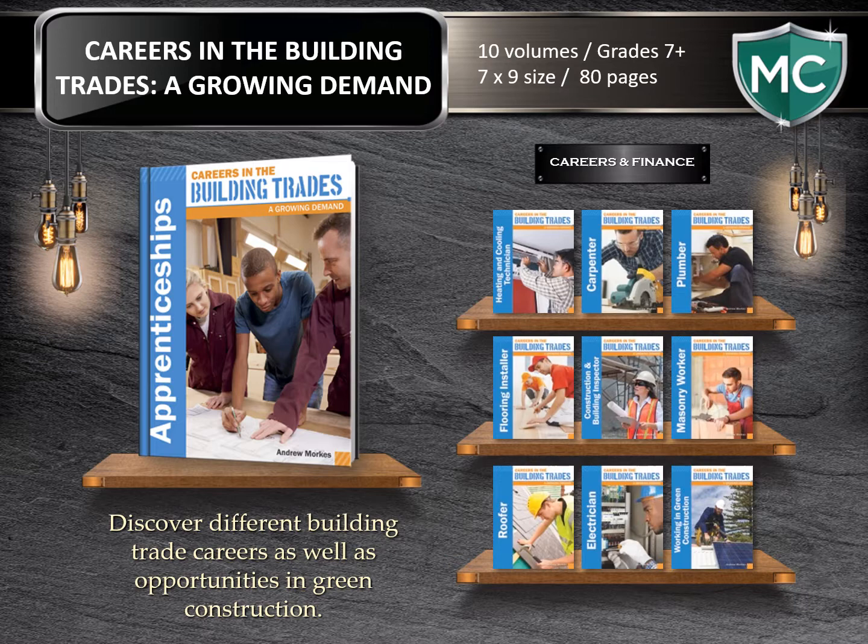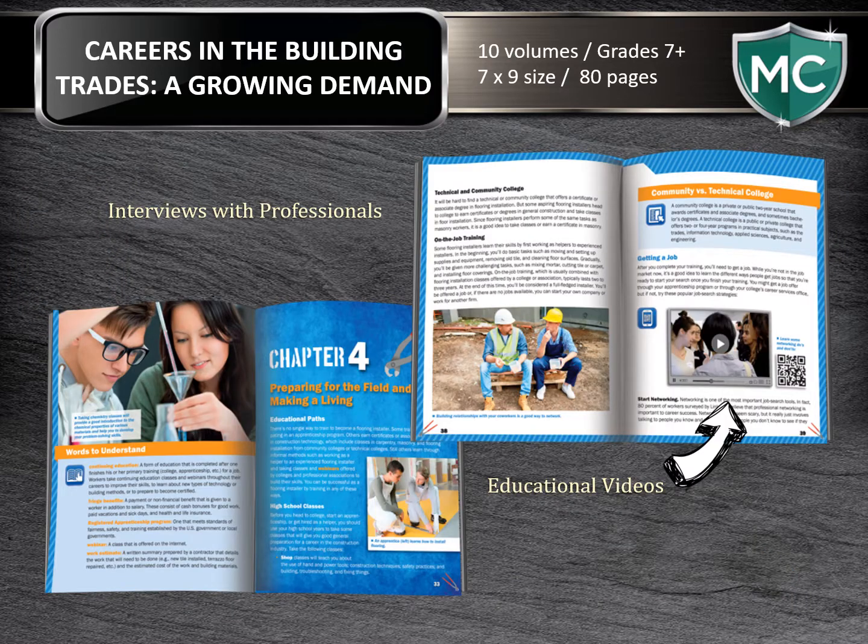Careers in the Building Trades: A Growing Demand is another one of our new series. Keeping with our careers category, discover different building trade careers in this 10-volume career set. Inside the 80 pages of each book, readers will discover eight different trade careers. We also cover dozens of subspecialties and opportunities in green construction and the apprentice process. Here's an example of an educational video about tips for getting a job, and this is one way we've used it in this series.